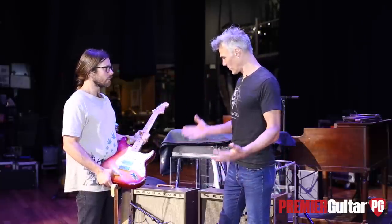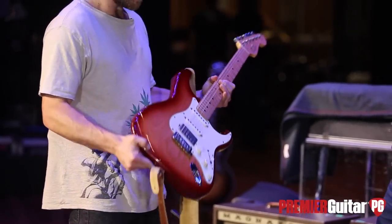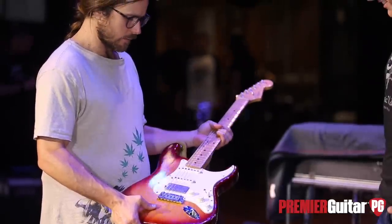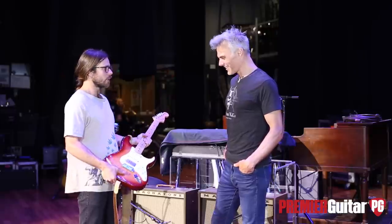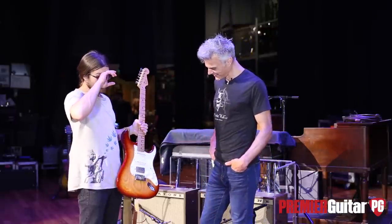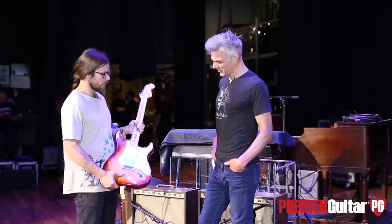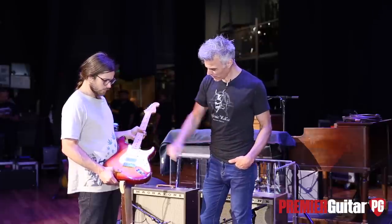This is the first guitar I ever bought myself. Her name is Christina. She's an American Strat and she's a workhorse. She's just been around for a long time. This is a '95 model, but I got this guitar in probably 2006 or 2007. Some high miles on that thing.